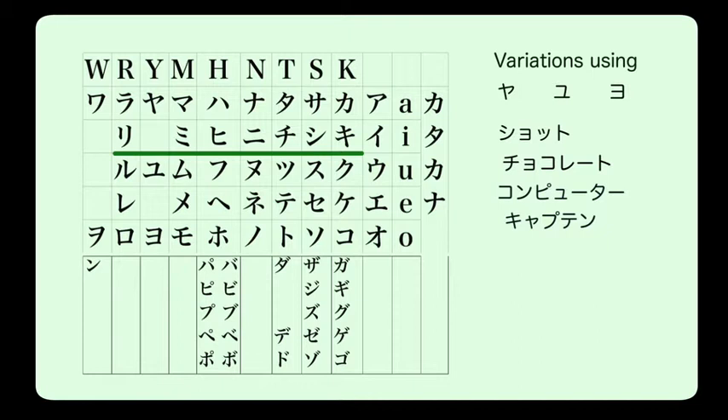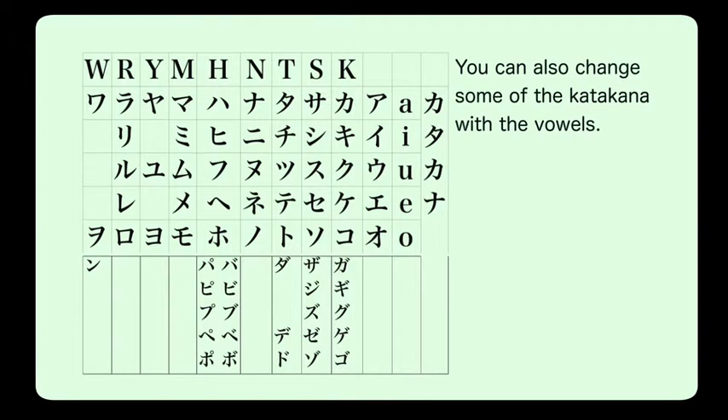There's one more rule that didn't exist in hiragana but does exist in katakana: we can change the sounds of some katakana characters using vowels. This is because there are many English words with sounds that don't exist on the hiragana chart. For example, to make the 'fa' sound, as in 'Famicom' — a Japanese word for a game console like Nintendo or Sony PlayStation — we use 'fu' with a little 'a' to make 'fa'.